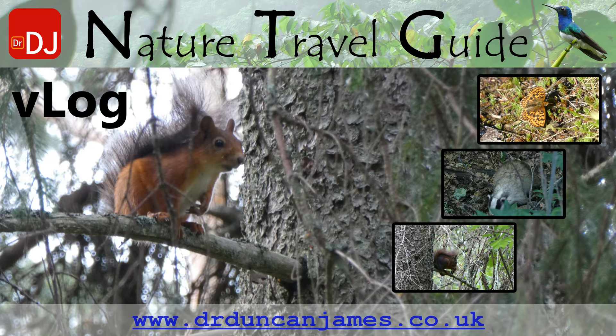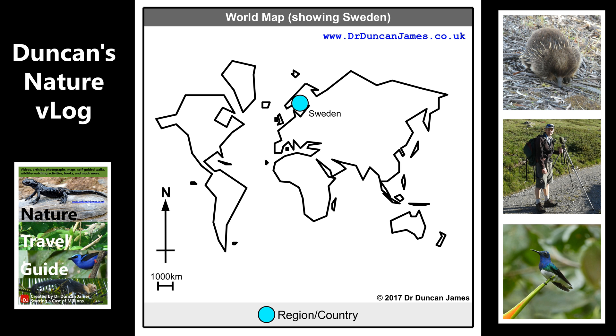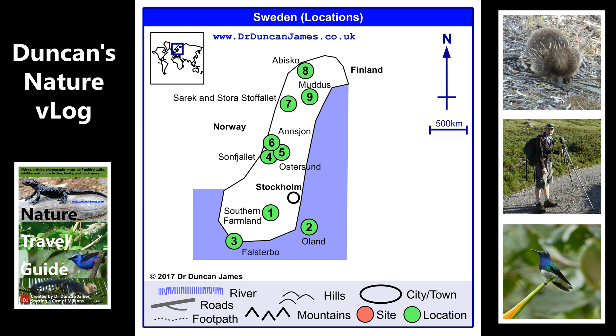This is my wildlife watching vlog for my trip to Sweden in summer 2017. I can't quite put my finger on it, but this feels like the most kind of random wildlife watching vlog that I've ever made.